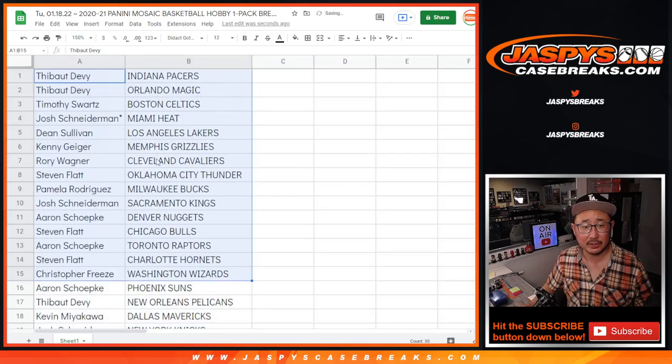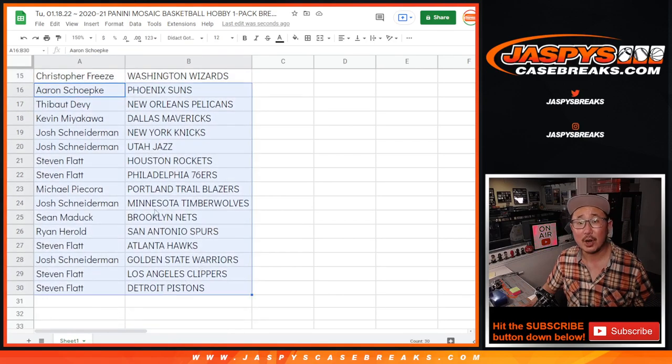All right, there's the first half of the list right here. And the second half of the list right over there.